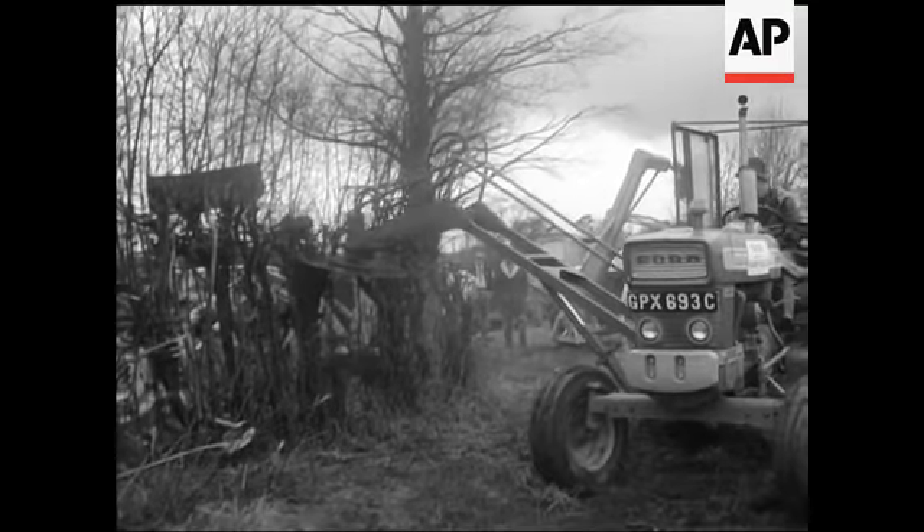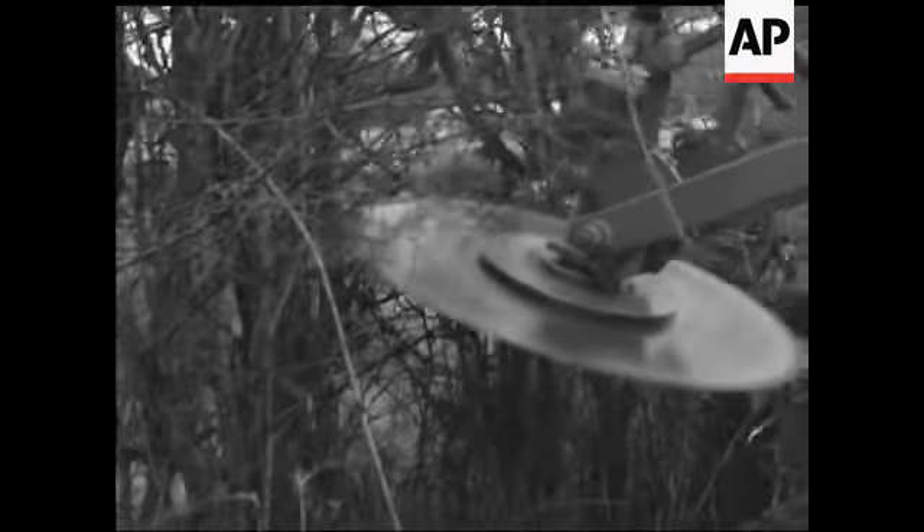Another tractor attachment is the Hydrosaur hedge cutter, with a cutting blade three foot in diameter. It's hydraulically driven.